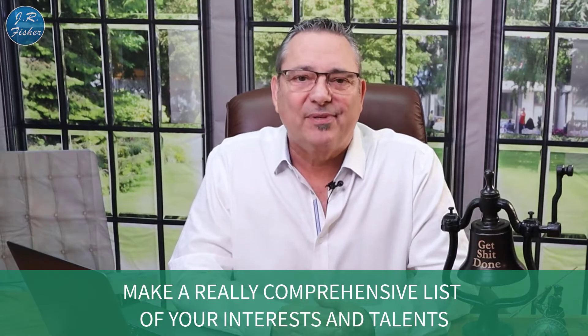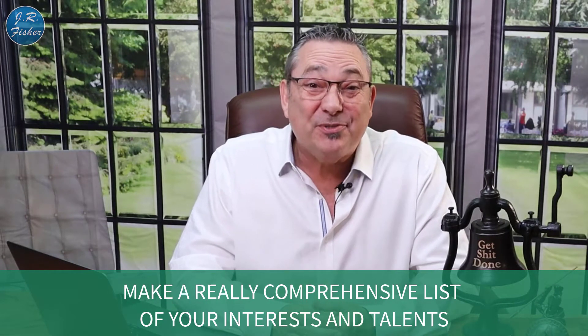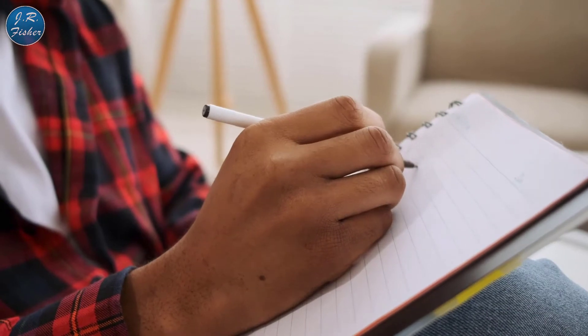But you ask yourself, 'JR, I can't think of any cool ideas. I don't know what to do an information product on.' Keep watching this video and you will. Step number one is make a really comprehensive list of everything that really interests you or that you have some talent in — hopefully both of those, but not always. You really shouldn't go any further until you have this list in hand, because this is going to be your roadmap to success.